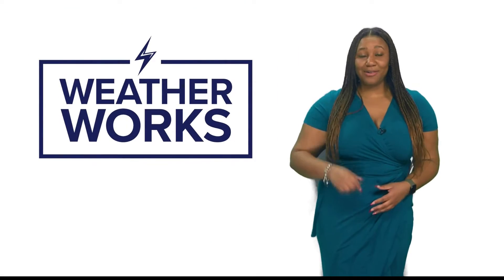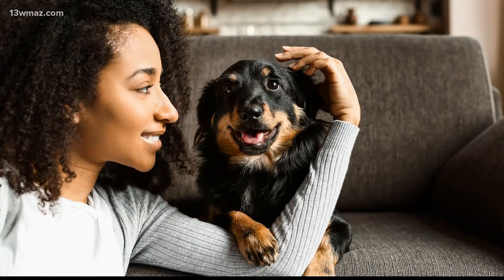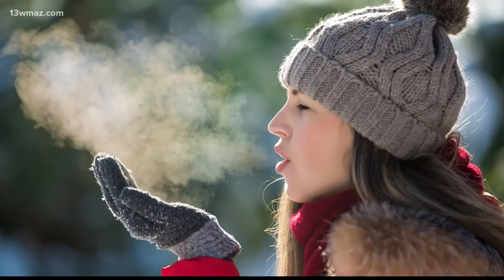I'm meteorologist Taylor Stephenson here to explain to you how your weather works. Don't you get annoyed when you want to pet or cuddle your dog or cat in the winter and they shock you? How disrespectful, right? But don't blame your pet for those small bolts of electricity — blame the winter air.